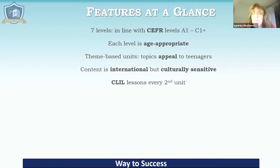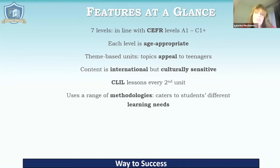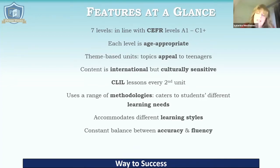One of the biggest features is that we have CLIL lessons every second unit, and when we do the walkthrough, we will focus more on these. GRASP uses a range of methodologies that cater to students' different learning needs and accommodates different learning styles. And I think this is a very important point: there is a constant balance between accuracy and fluency.